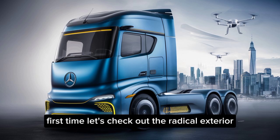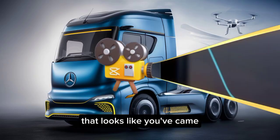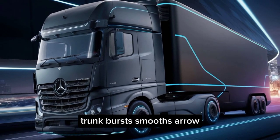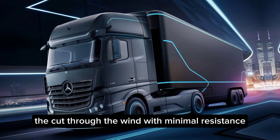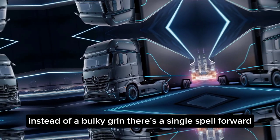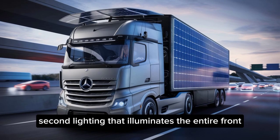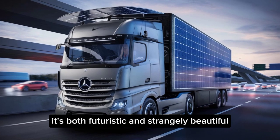Exterior. First up, let's check out the radical exterior. Imagine a semi-truck that looks like it came straight out of a sci-fi movie. The Future Truck boasts smooth, aerodynamic curves that cut through the wind with minimal resistance. Instead of a bulky grille, there's a seamless panel with subtle lighting that illuminates the entire front when activated. It's both futuristic and strangely beautiful.